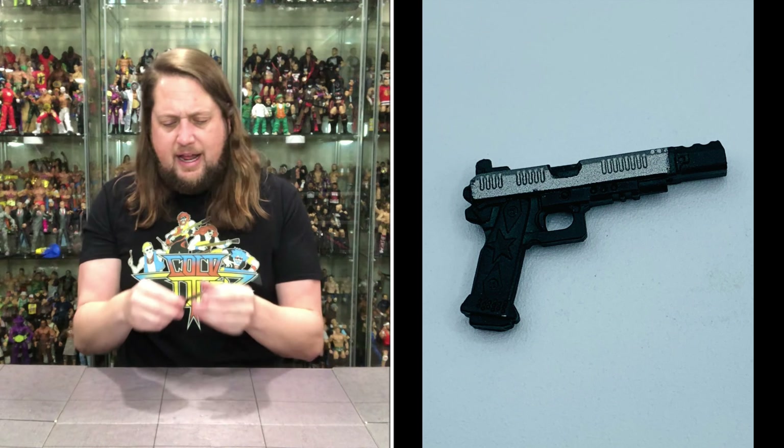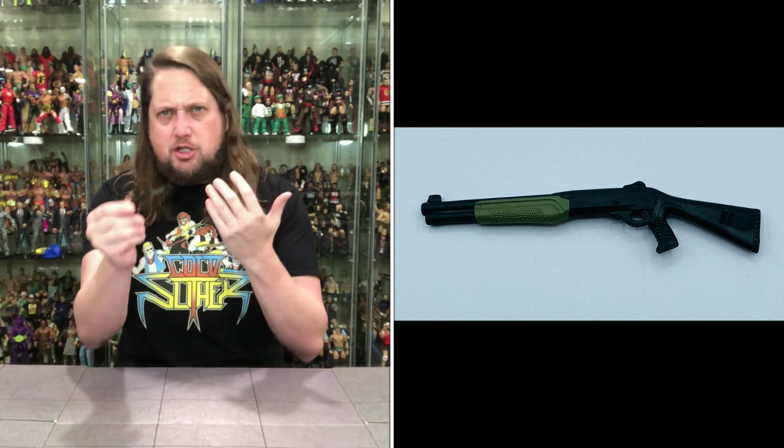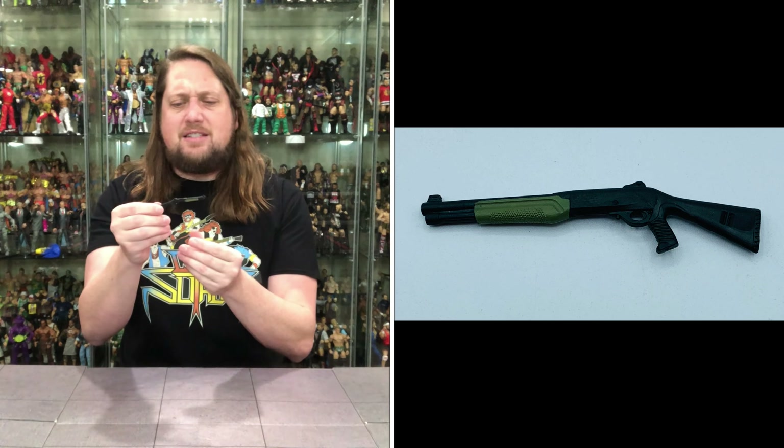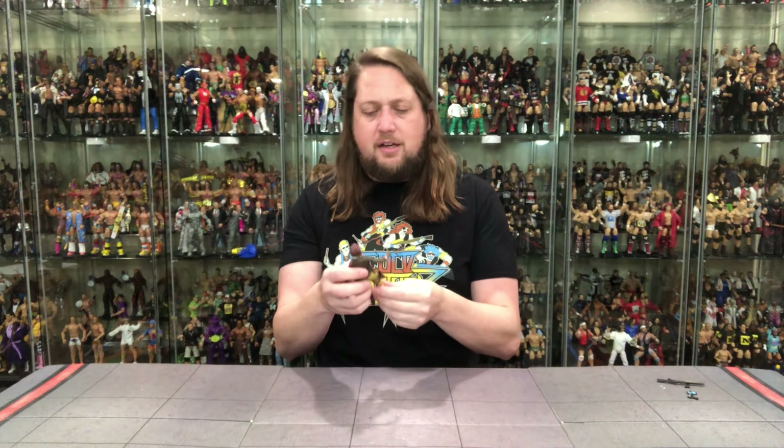And then you get a long rifle here. Once again really good — you got the green and black. I love it when they put extra colors on these; it helps dress these up a little bit. It's a nice shotgun. Very nice. Once again I believe first time in the line, so I'm always here for first time in the line stuff. And first time in the line figures like CoverGirl.